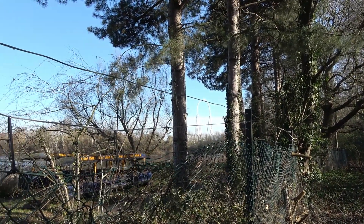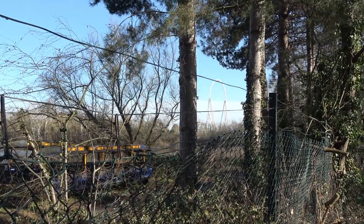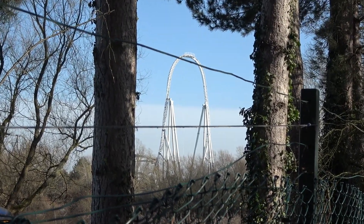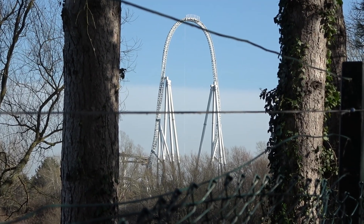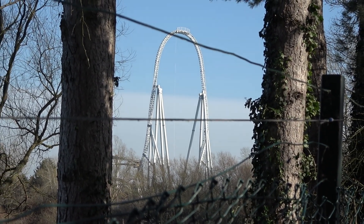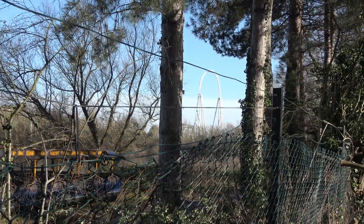Beautiful day for a walk around the perimeter of Thorpe Park. We've made it here now to Monk's Walk, and we're greeted straight away with this fantastic view of Stealth — a very different view to what you get from inside the theme park. That Intamin hydraulic launch coaster opened in 2006 and it towers over the skyline, or at least it will do until next year when Exodus opens. Stealth will still always be a very impressive structure, but the fact that Exodus is going to tower higher than Stealth is going to be awesome.